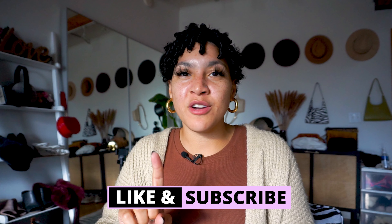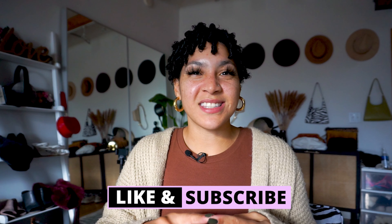Before we get into it, don't only hit that like button but subscribe too. You do not want to miss a video from your girl sharing all things chic, including style, beauty, and home decor with new videos twice a week.